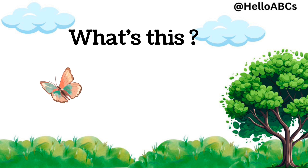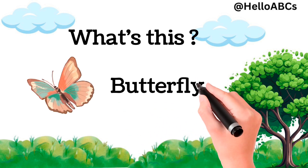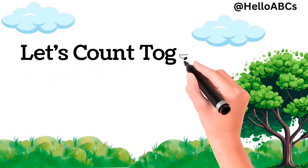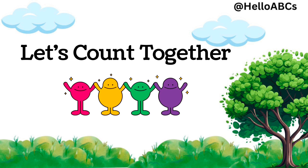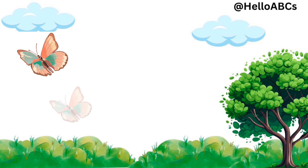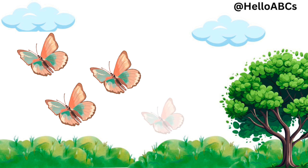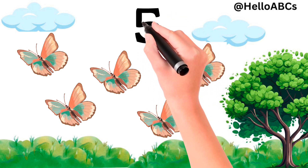Now, what's this? This is butterfly. They are so colorful and light as a feather. One, two, three, four, five. Yes, five butterflies.